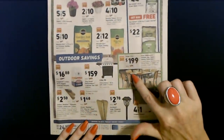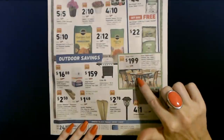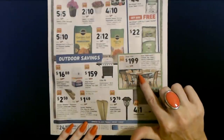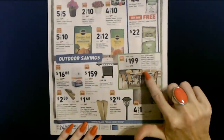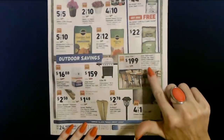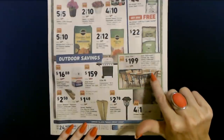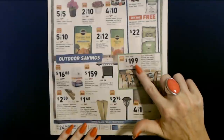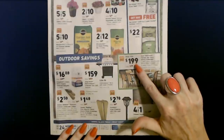They also have a patio dining furniture set — the Style Selections Pelham Bay Patio Dining Collection. It's a seven-piece group that includes the dining table and six chairs. It was $219, but you can get it at a special value for $199.